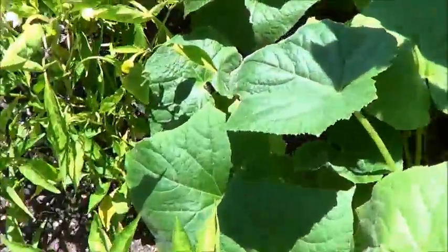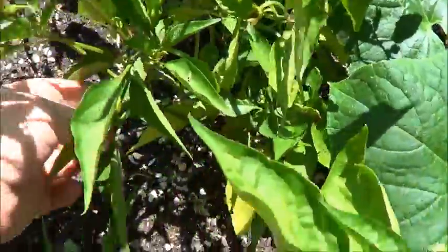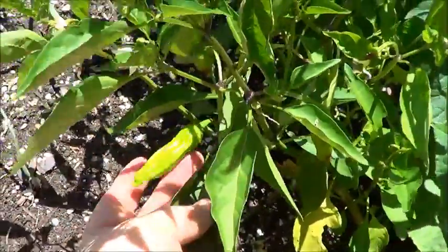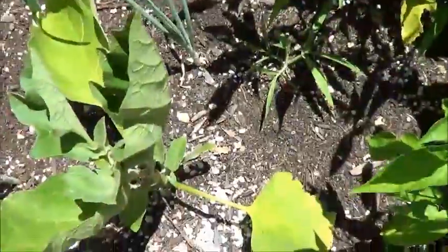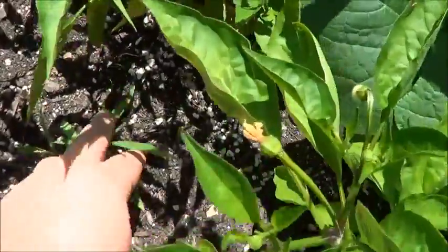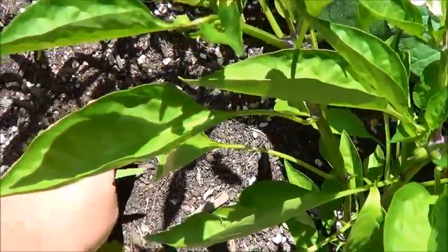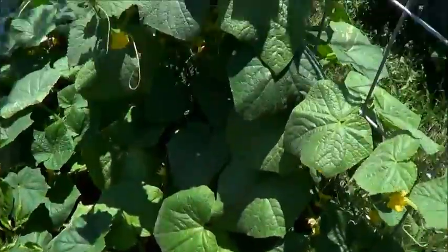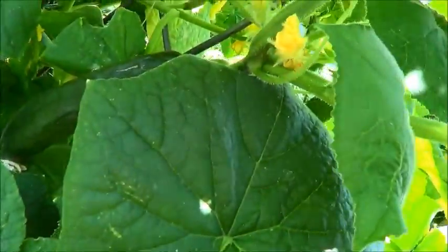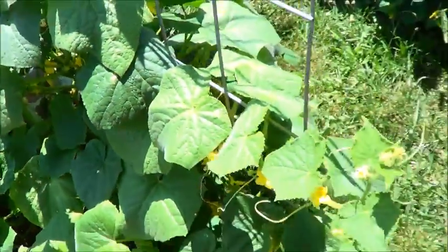Yeah, we'll go around the cucumbers and we'll look. That's kind of a short one — oh here's a good one. That dude there is long enough to get picked. The carrots — there's a big old weed, it's a big old piece of grass. Yeah, that's pretty dry, needs to be watered. That's eggplant, and the cucumbers — if you look right there, little cucumbers, they're all over the place.